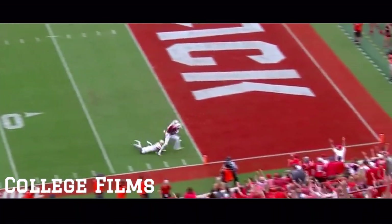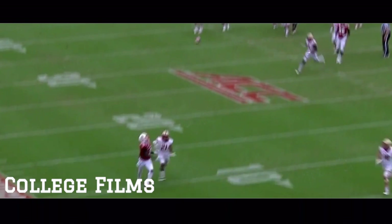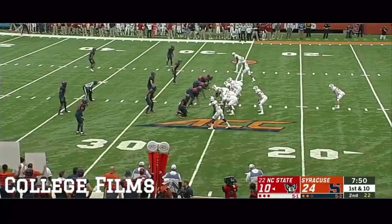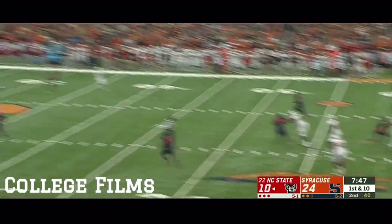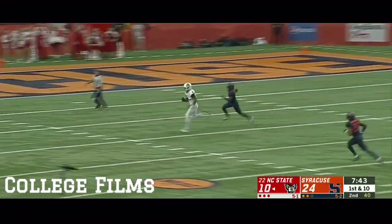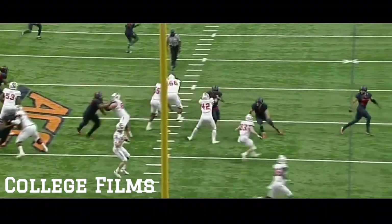An easy throw and catch, lobbing for Harman. A couple of fakes in the backfield, a deep ball, wide open on the run, and the catch made at the 20 — Kelvin Harman, touchdown NC State off of the penalty, 74 yards.